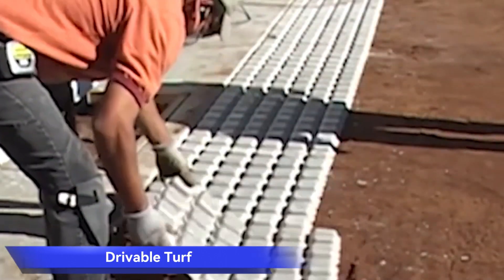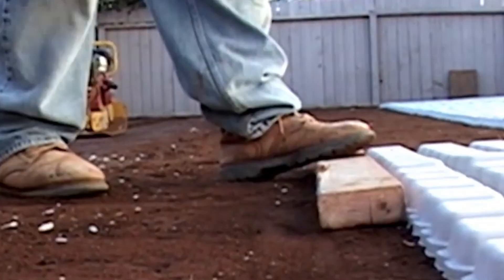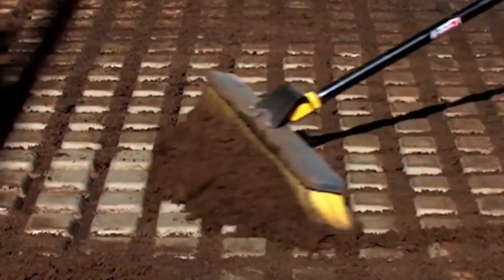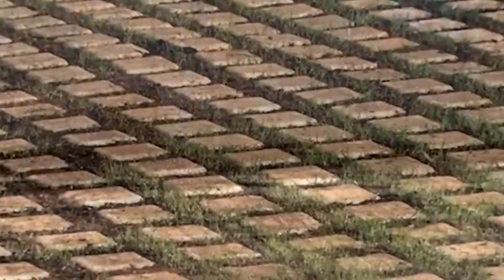Drivable Turf. Revolutionizing various spaces from parks to parking lots, Drivable Turf seamlessly blends enhanced greenery with sturdy concrete blocks. For just $1,000, you can transform approximately 240 square feet. The ingenious system involves laying a flexible polymer mesh filled with concrete onto the chosen area, complemented with sand and binder, resulting in a surface that is not only slip-resistant and crack-free, but also devoid of sharp corners.